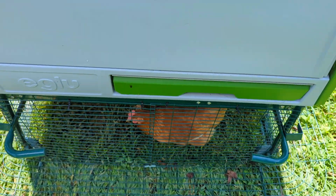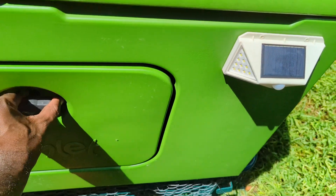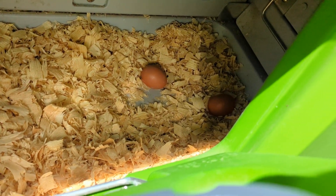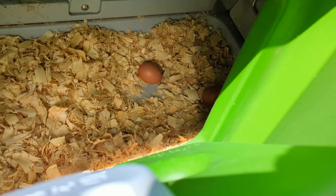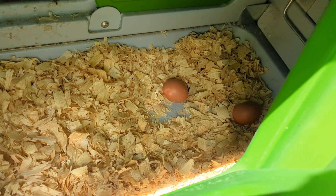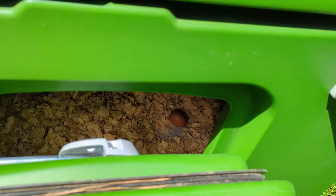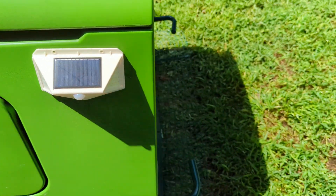They haven't been attacked by predators yet. It is late August and they are laying some eggs now, which is great. So from March to August — no eggs. Late August we start seeing eggs, and now we're seeing bigger-sized eggs. These aren't the biggest ones I've gotten but they're reasonably sized.